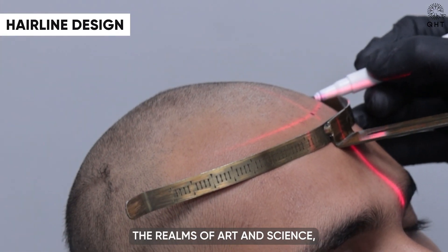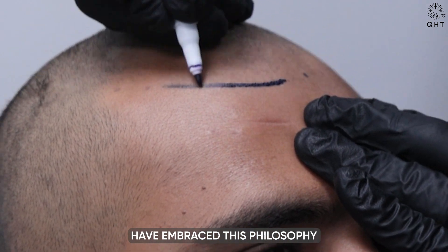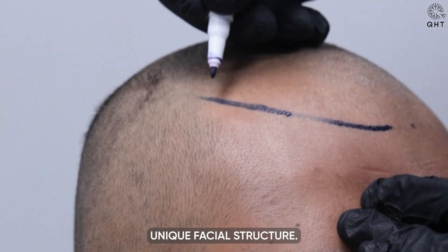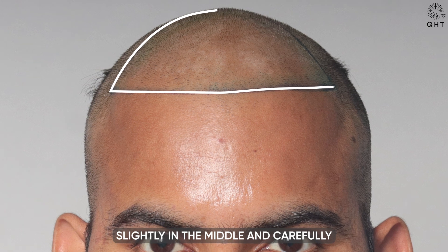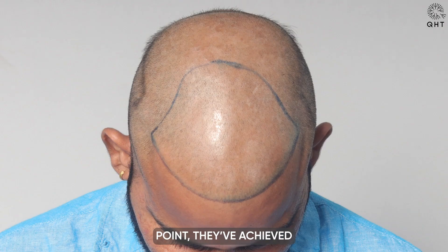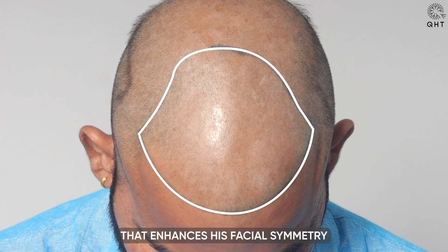Hairline design truly merges the realms of art and science, and our experts have embraced this philosophy by creating a custom-shaped hairline tailored to our patient's unique facial structure. By strategically lowering it slightly in the middle and carefully positioning it 7.1 centimeters from the glabella point, they have achieved an optimal balance that enhances his facial symmetry and proportions.